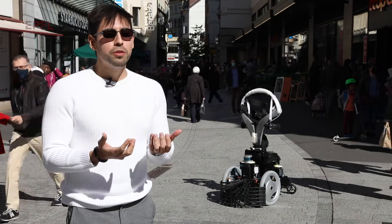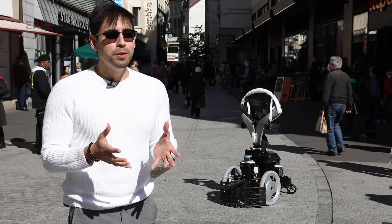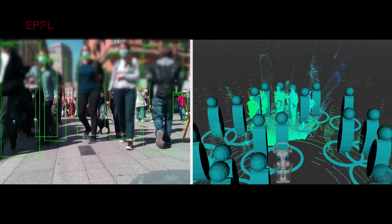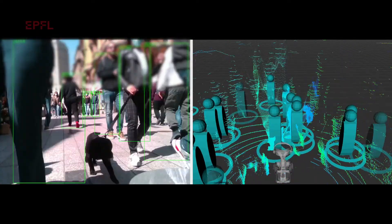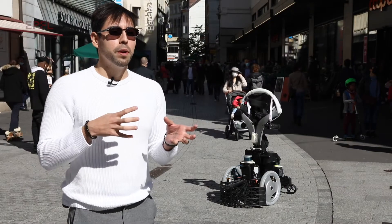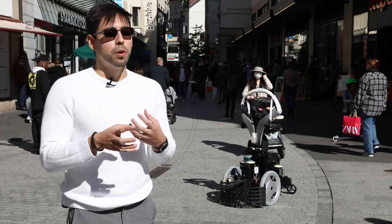People around the robot sometimes don't even notice that there is a robot, so they drive and walk normally around it. This is very good for our experiments because people behave normally, and we can gather good data about the behavior of the algorithms when they are avoiding the people and if they work well together.